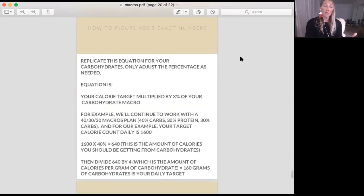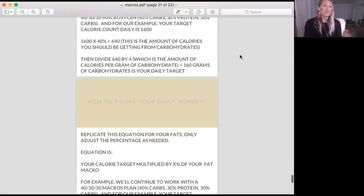Same thing for carbohydrates. Take your calorie target and multiply it by 40%. So 1600 times 40% equals 640 calories from carbohydrates. Divide 640 by four — the calories per gram of carbohydrate — and you get 160 grams of carbohydrate as your daily target for a 1600 calorie diet at a 40% carbohydrate ratio.